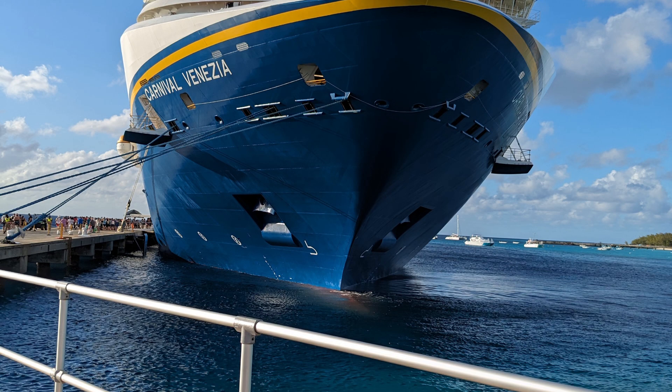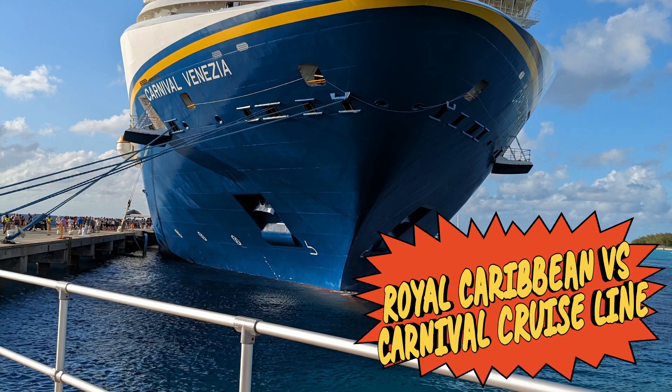Hello everyone and welcome to my channel. Today we're going to talk about Royal Caribbean versus Carnival Cruise Line.